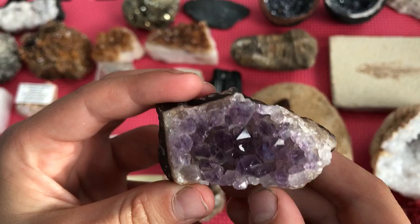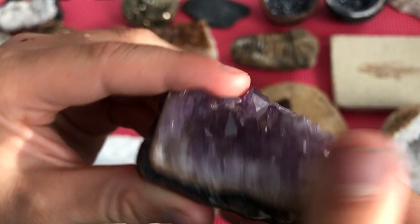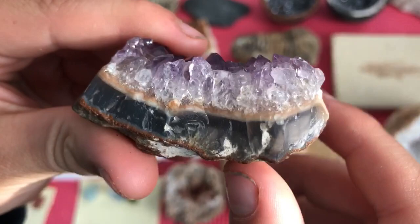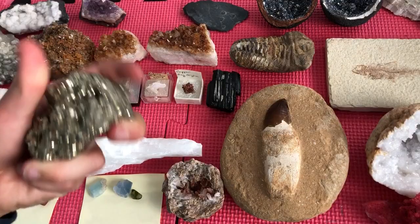Number two is this chunk of amethyst geode. Here's the outside — it looks like breccia or conglomerate, I think breccia. And then there's a layer which I think is agate, black agate. And then there's the skin and then goes amethyst, so you can see the crystals.